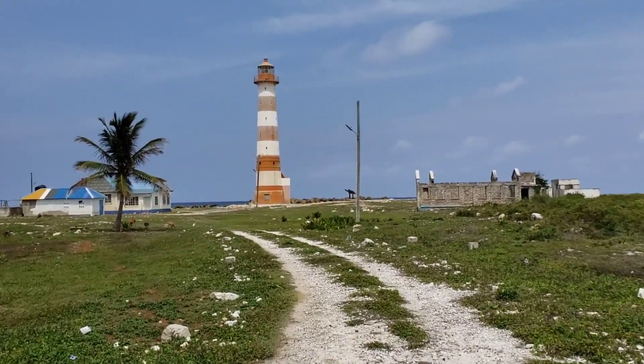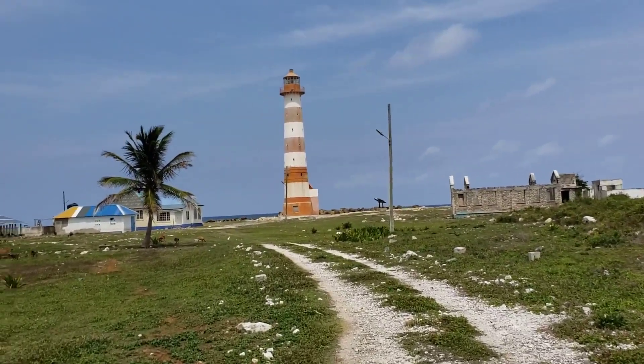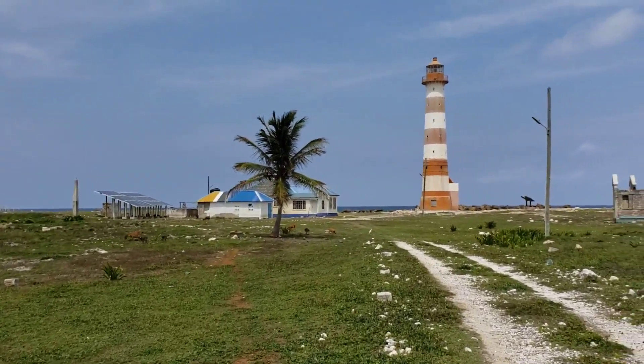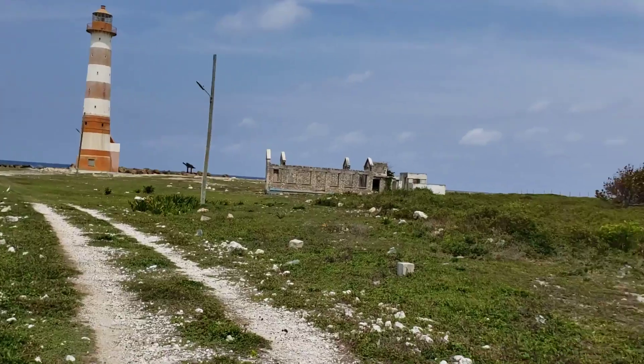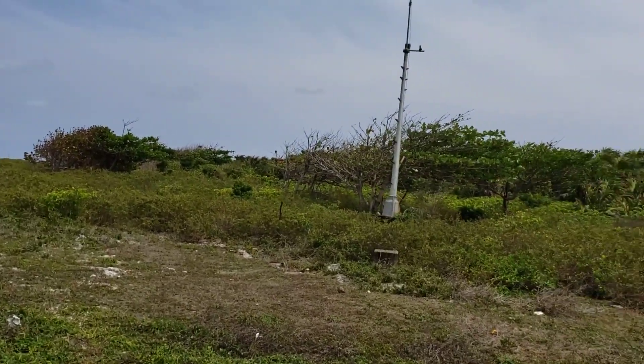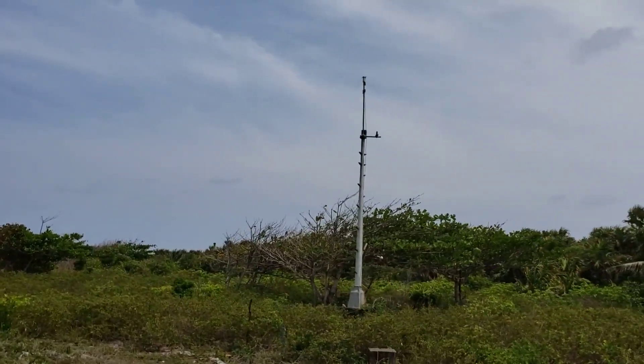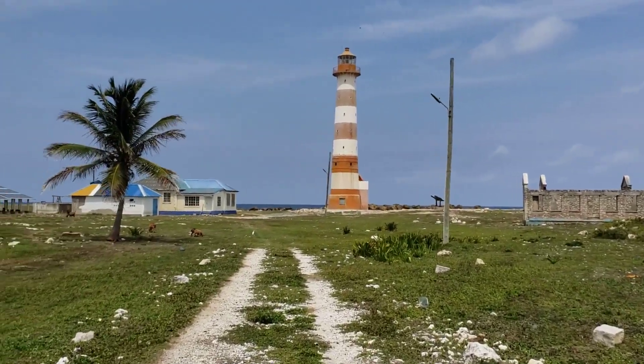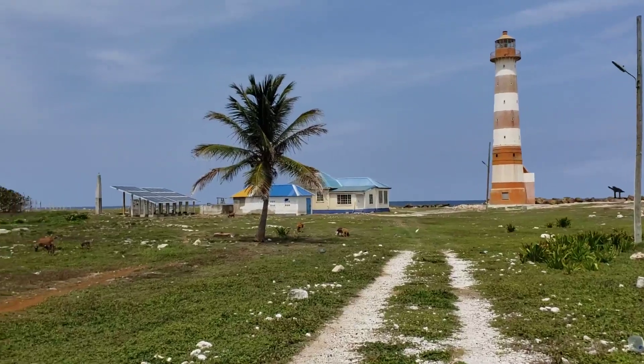Remember, this is Morant Point, guys, and this is St. Thomas. This is the oldest lighthouse in the Caribbean. The British put it here a very long time ago.